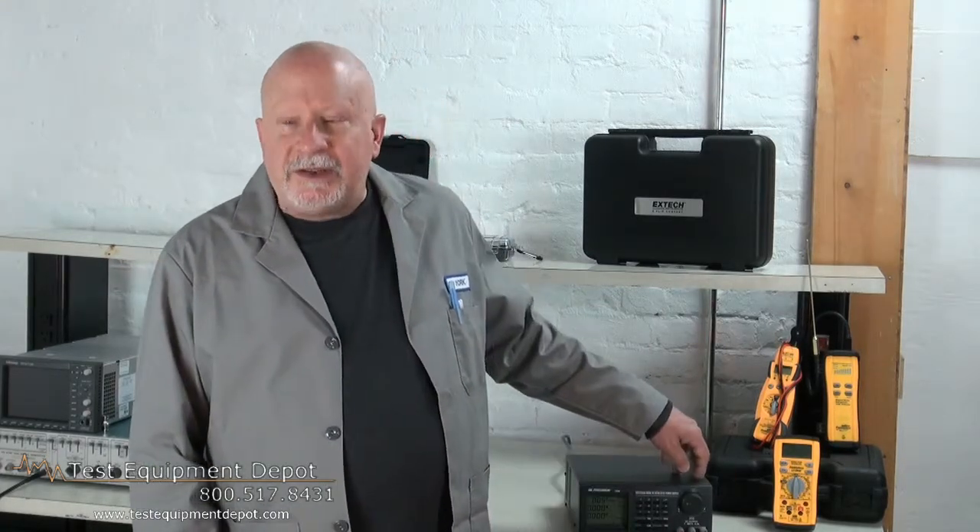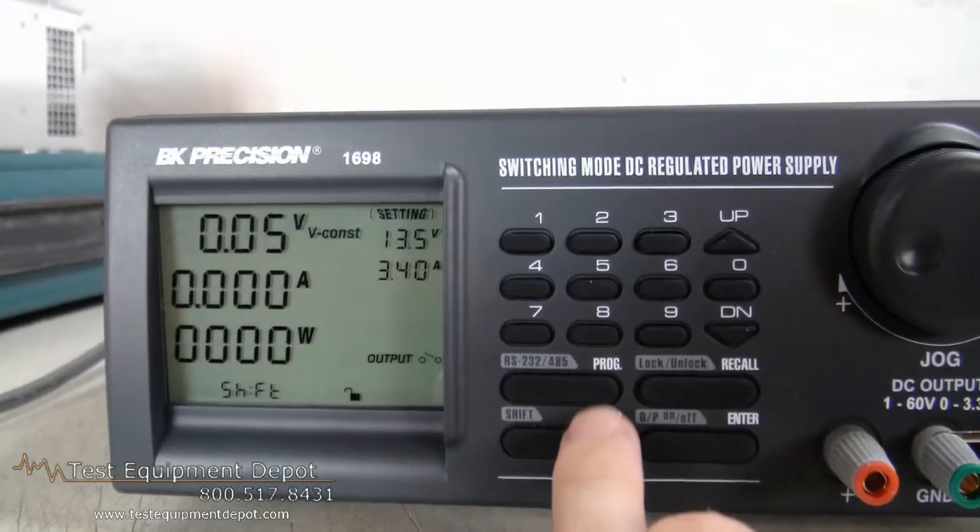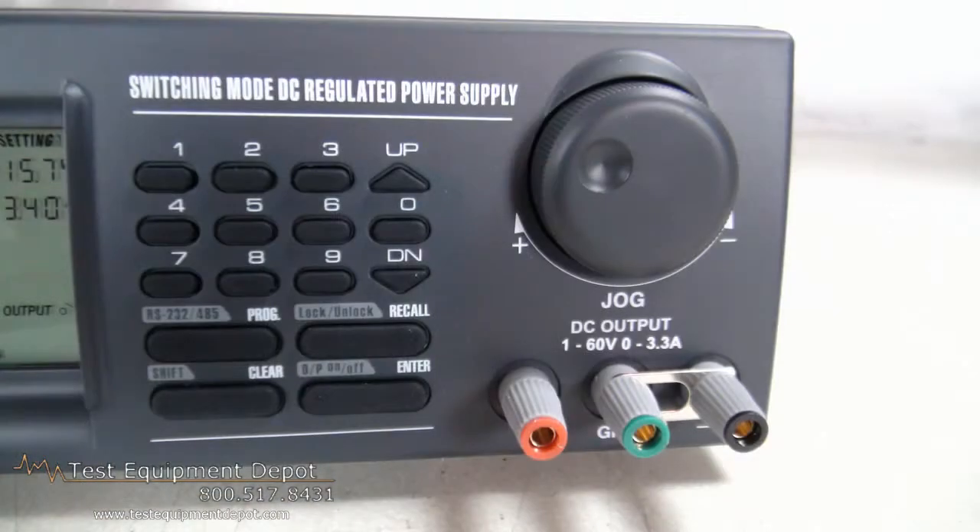This delivers 1 to 60 volts, adjustable, and 0 to 3.3 amperes, adjustable. It features an RS-232.